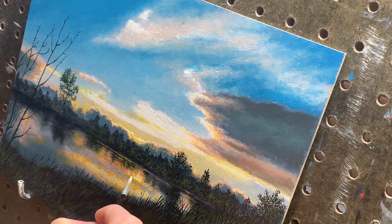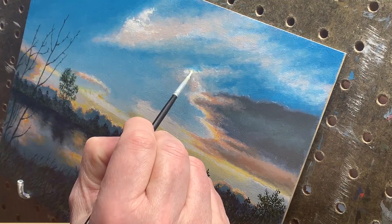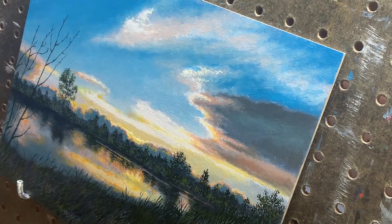Grabbing a new double-load brush, I load up with titanium white and start adding details to the clouds. I use a lot of medium here, so the paint goes on thick, creating a subtle impasto effect, giving these wispy edges of clouds a lot of texture. The medium will help these areas dry much faster, as pure white paint can take weeks and weeks to dry.